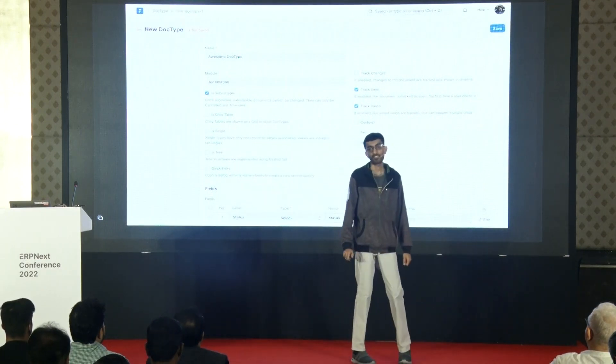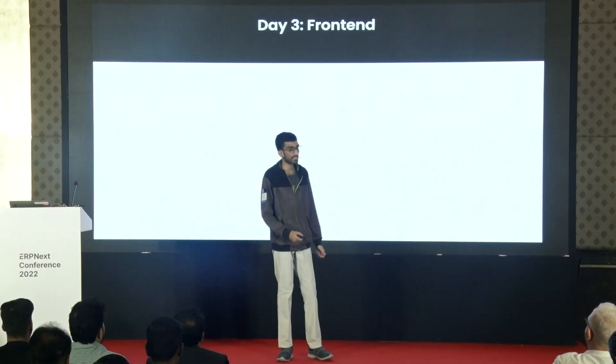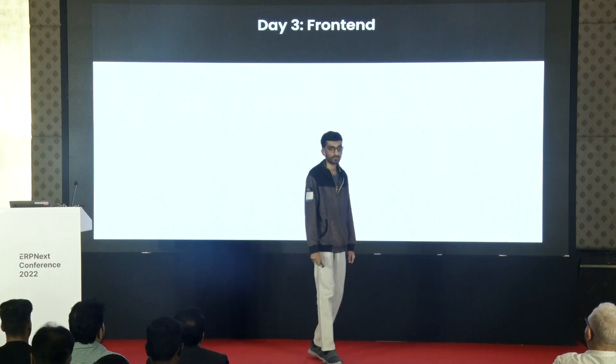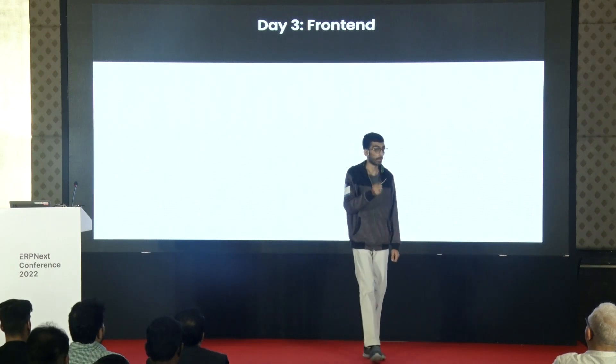Your task is to create a few doc types, then write some controllers, and then you are ready to go. You can be done with this step in a day.